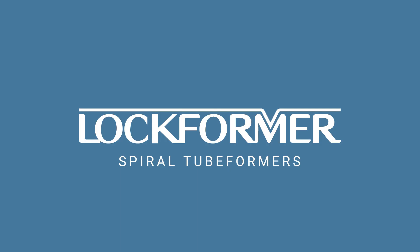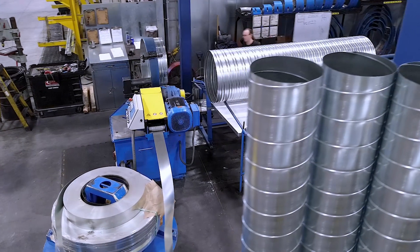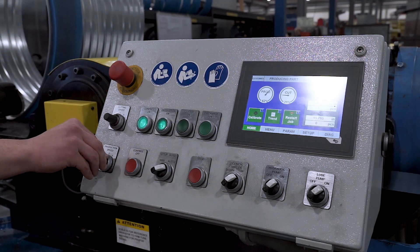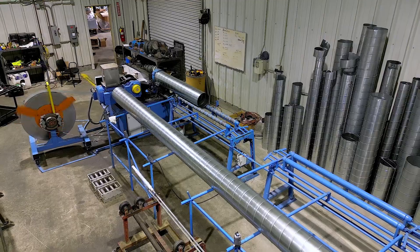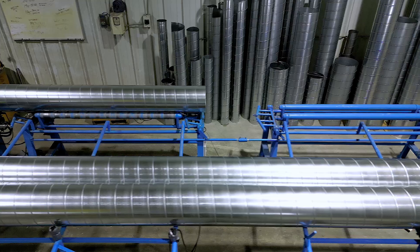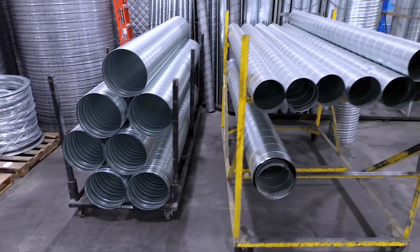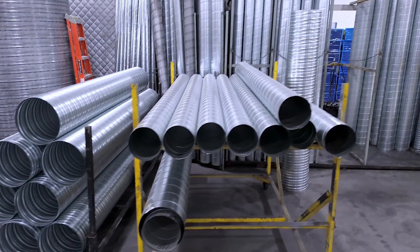From Lockformer, the leader in HVAC sheet metal manufacturing solutions. The revolutionary Lockformer spiral tube formers combine today's most advanced technology, speed, and power with one of the smallest footprints in the industry, so you can maximize the productivity of your spiral tube manufacturing operation.